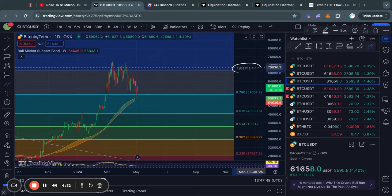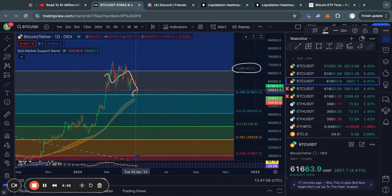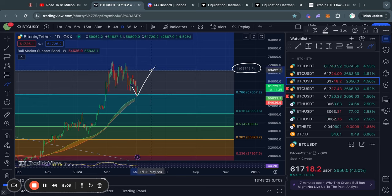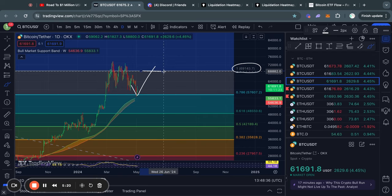Now let's take a look at the Fibonacci levels of support. As you can see right here, we did not manage to clear above the 1 Fibonacci level. So when we started trading back to the downside, we have now actually held support in the short term at the 0.786 Fibonacci level, which is sitting roughly at 57.6k. So for now, the Fibonacci level has been held as a level of support. And the next Fibonacci level as a level of resistance above it is at the all-time high, roughly at 69.2k.